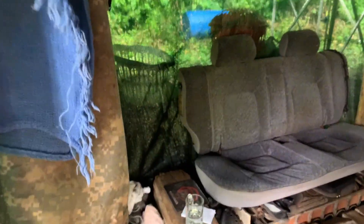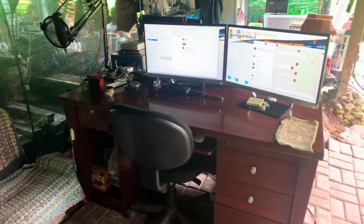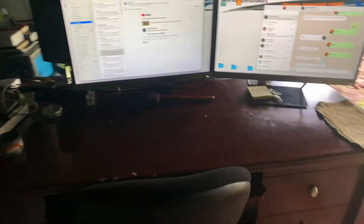Around the corner is our living room, and it seems Nikki enjoys her spot next to me at my desk. This is where all the magic happens, but I have to admit it's hard to sit here when I'd rather be building on the homestead.